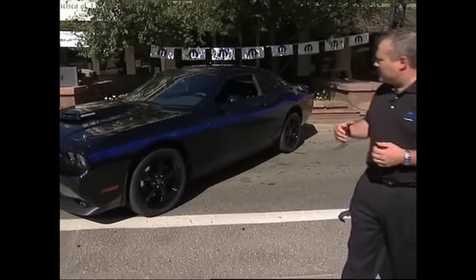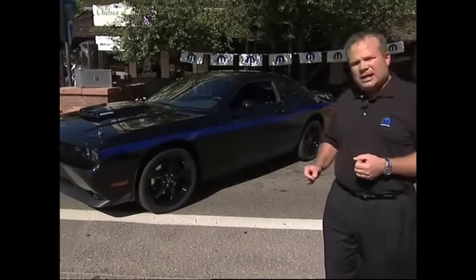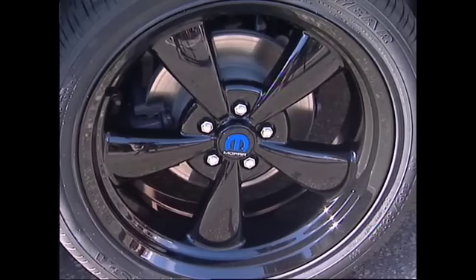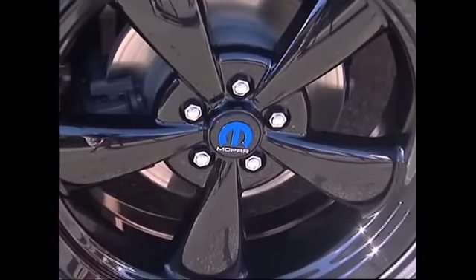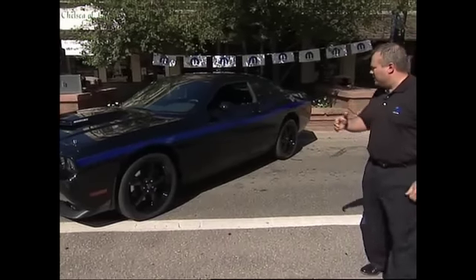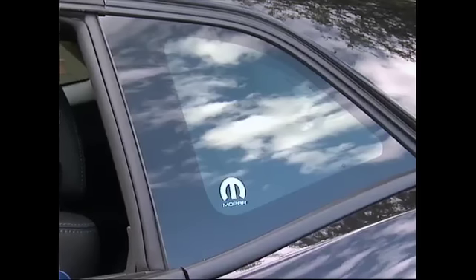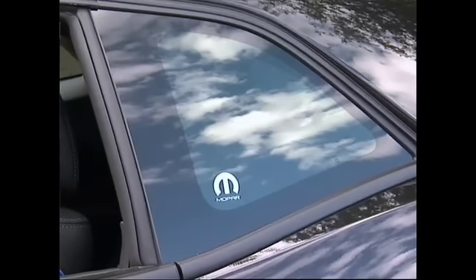Looking at the tires, we have P245/45 R20 Goodyear tires, complemented by our black chromed heritage wheels, which we are introducing with this vehicle. The wheel caps are unique for the Mopar 10. Moving down the vehicle along the stripe, we come to the quarter glass, where — vintage of the muscle car era — we've placed the Mopar logo right within it.